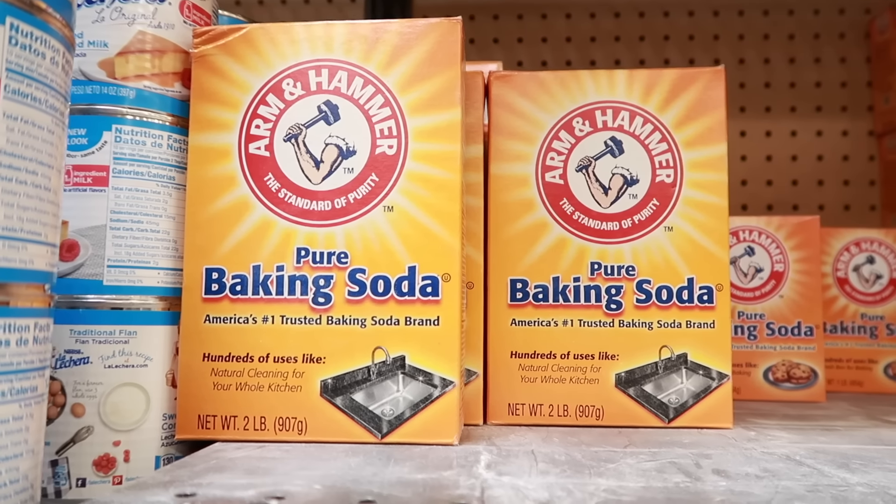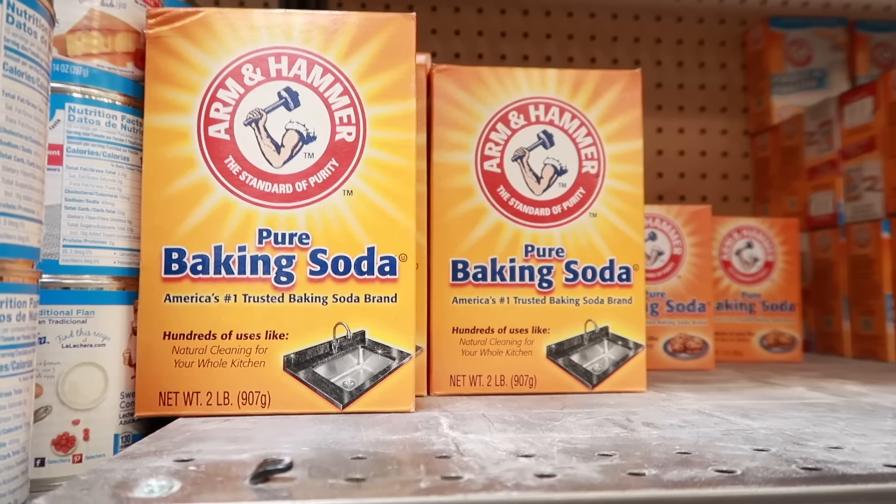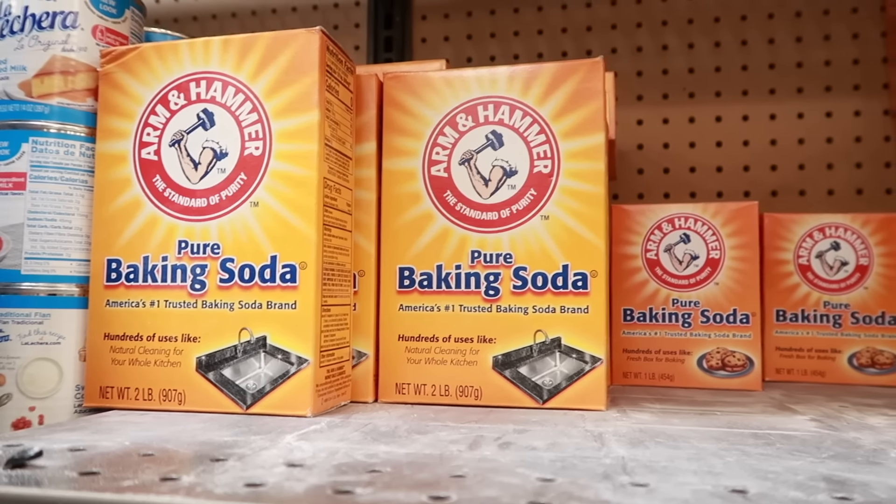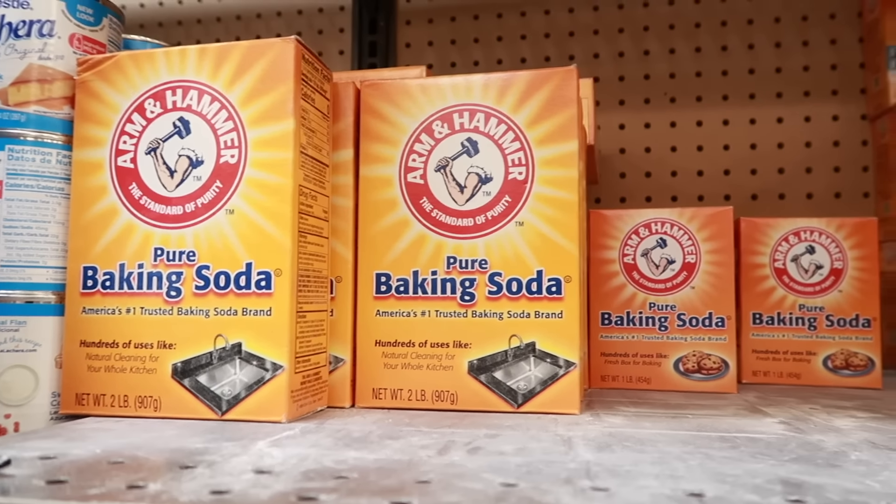You're gonna come shopping with me today and I'm gonna share with you over 20 foods that never expire or almost never expire. Baking soda will last indefinitely, but it can lose its leavening power over time. To test this, just combine two teaspoons of vinegar and one-fourth teaspoon of baking soda — if it bubbles, you're good to go.